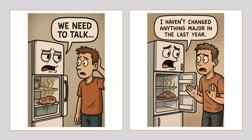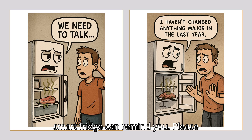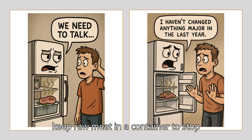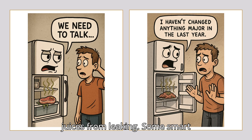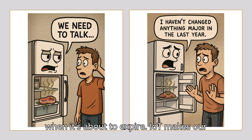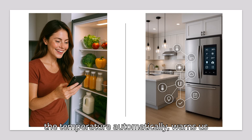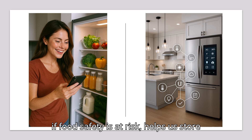Think about food safety. If you have raw meat in your fridge, a smart fridge can remind you: please keep raw meat in a container to stop juices from leaking. Some smart fridges can even keep track of how long the meat has been inside and tell you when it's about to expire. IoT makes our fridge a smart helper that checks the temperature automatically, warns us if food safety is at risk, and helps us store food the right way.